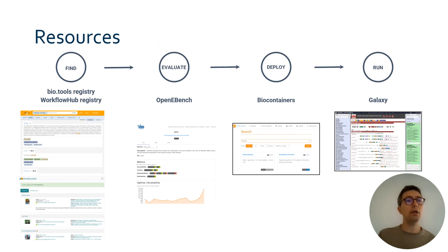To carry out these missions, over the course of years, we have developed a number of resources. These systems help scientists with software-related tasks. They help them finding, evaluating, deploying, and running them.